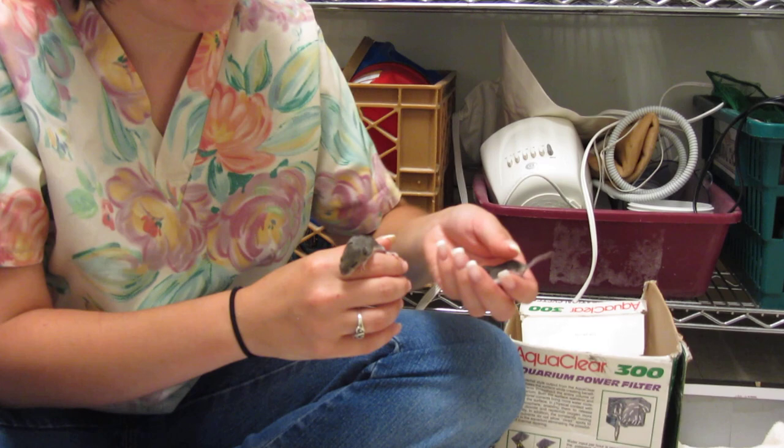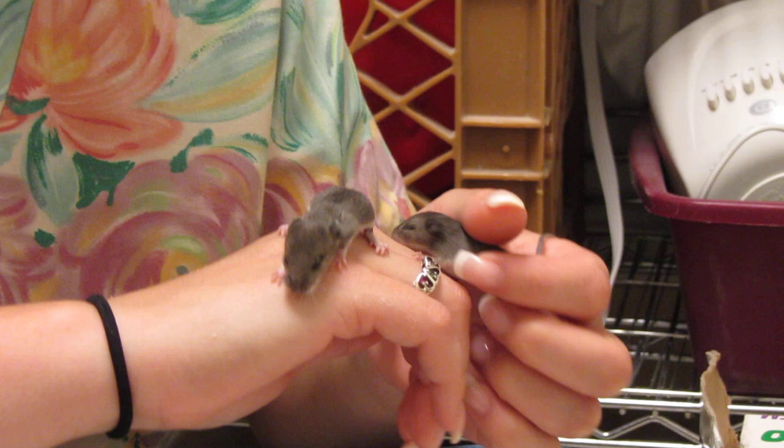We only cover Brick and Mantoloking townships, but if you call your local police department, they can tell you who does animal control for your area and give you a helping hand on where would be the best place to take whatever kind of wildlife you find.